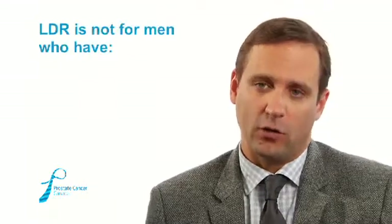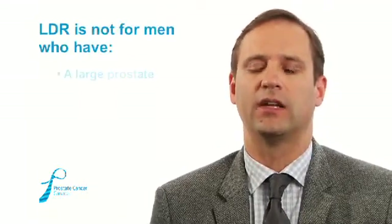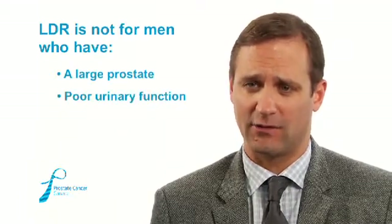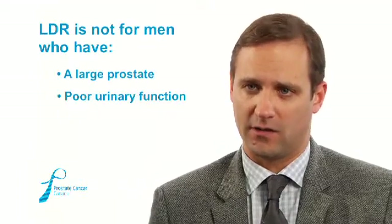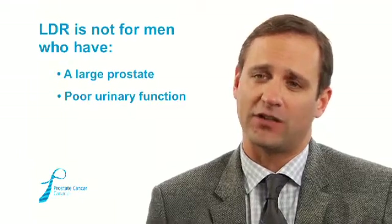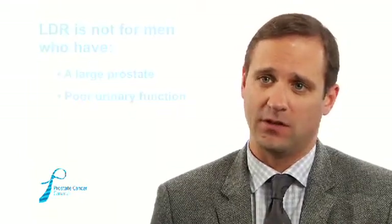Men with a really big prostate or poor urinary function — getting up many times at night to urinate, or having reduced flow during the day — are also not offered LDR or permanent seed brachytherapy. This is because the prostate swells when seeds are placed in it, further slowing urinary flow and creating a high risk of urinary obstruction requiring catheterization for several months. If the prostate is too large or urination is already poor, those men are better served with external radiation rather than brachytherapy.